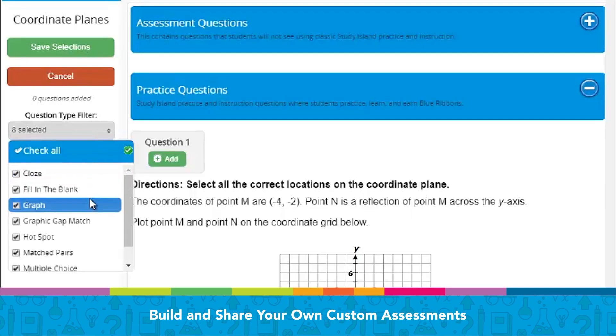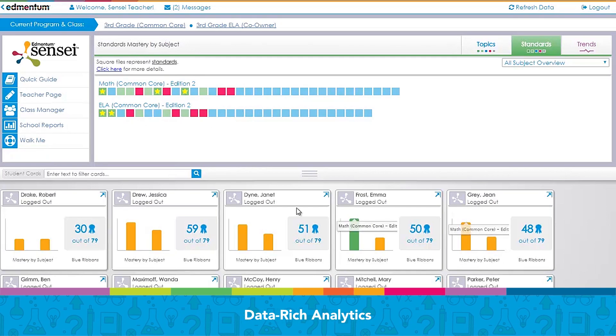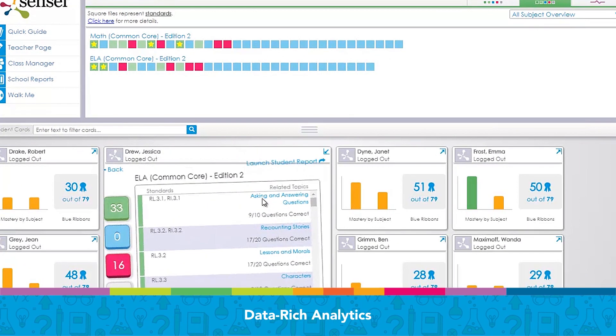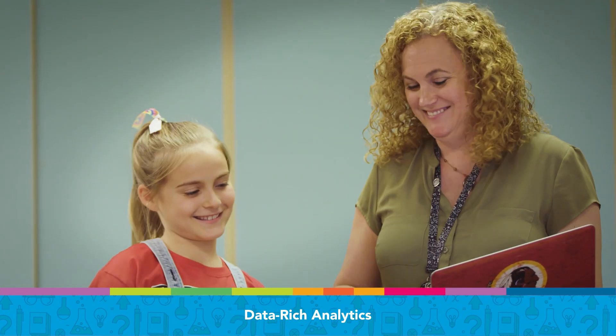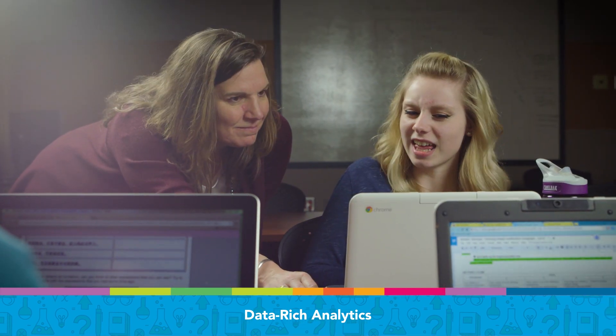Build and share your own custom assessments based on your state standards. Then, using real-time reporting in our intuitive teacher dashboard, Study Island brings data-rich analytics to life. Seamlessly track student progress toward grade-level standards mastery, monitor program usage, and make faster, more informed instructional decisions.